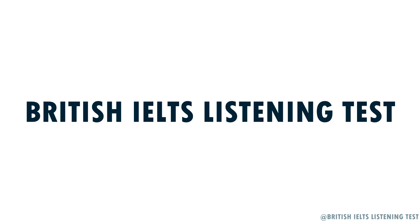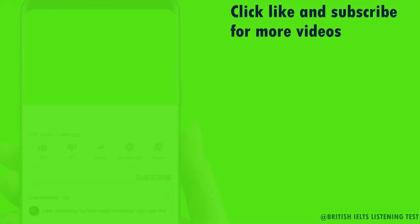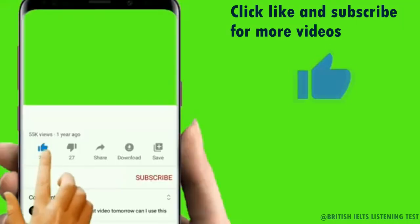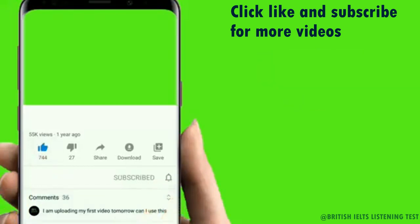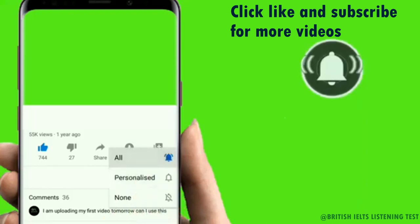You will hear a number of different recordings and you will have to answer questions based on what you hear. There will be time for you to read the instructions and questions, and you will have a chance to check your work. All the recordings will be played once only. The test is in four sections. At the end of the test, you will be given ten minutes to transfer your answers to the answer sheet.